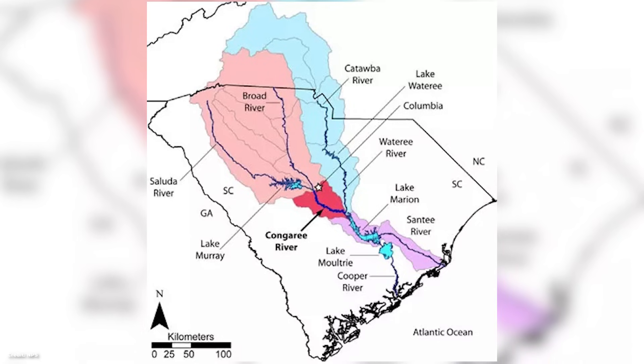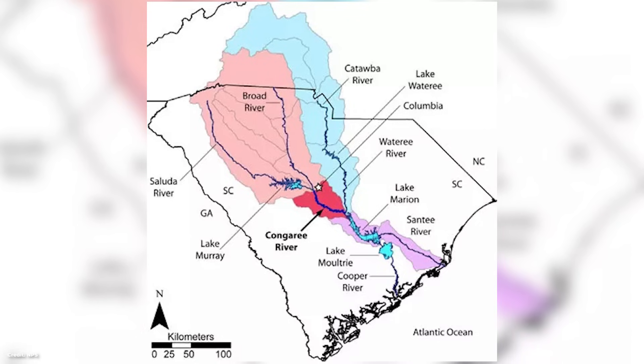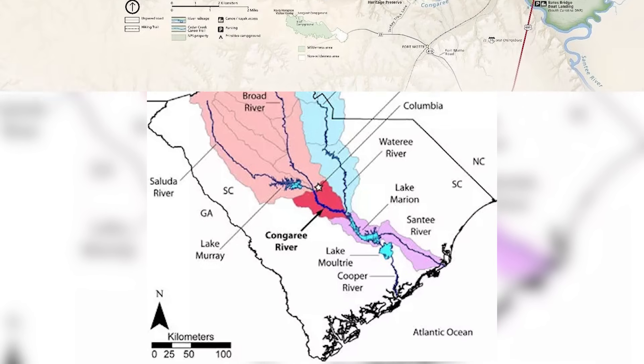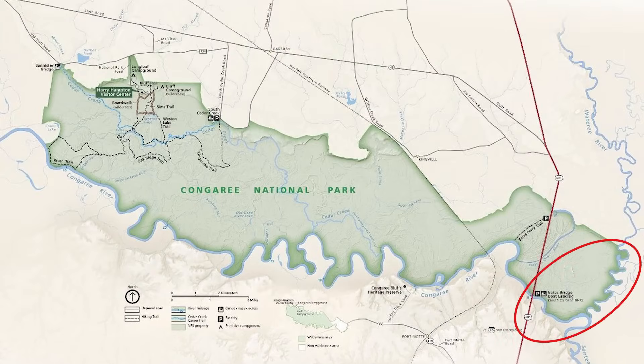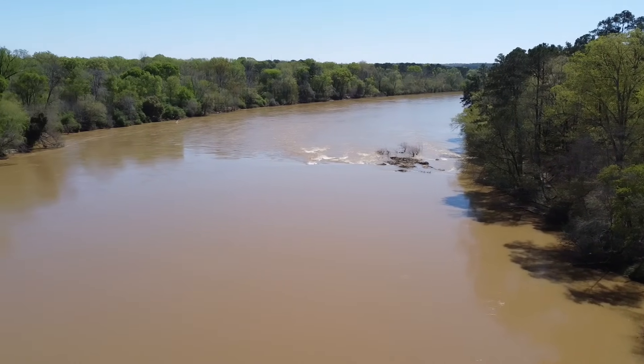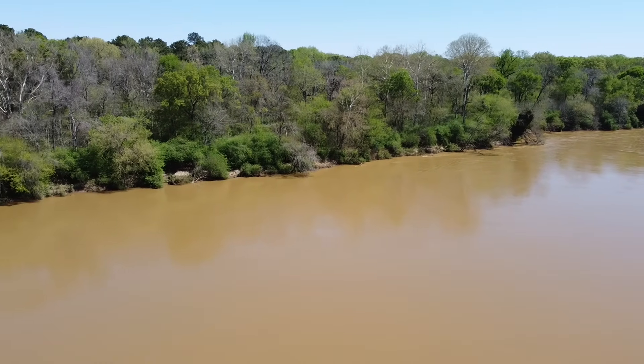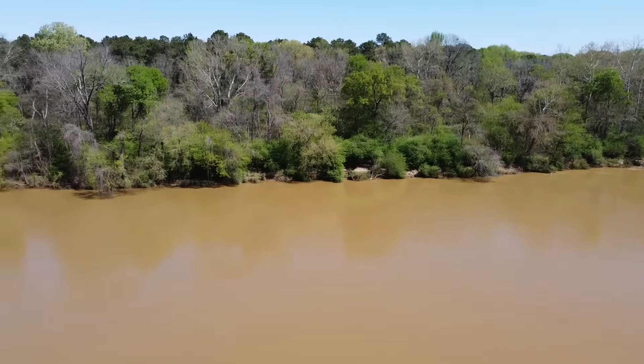Here's how it all works. First of all, the Congaree watershed is extraordinarily big. The Congaree River itself is formed in downtown Columbia, South Carolina, just upstream of the park at the confluence of the Saluda and Broad Rivers. The Congaree then meets the Watery River and forms the Santee River at the eastern edge of the National Park boundary. All in all, this river system drains over 14,000 square miles — nearly 9 million acres. So we're talking about a lot of water here.